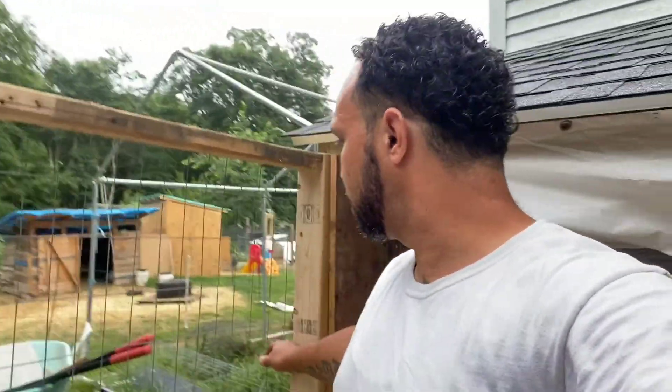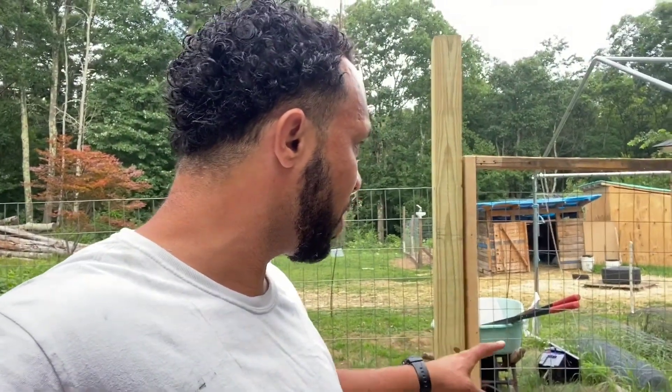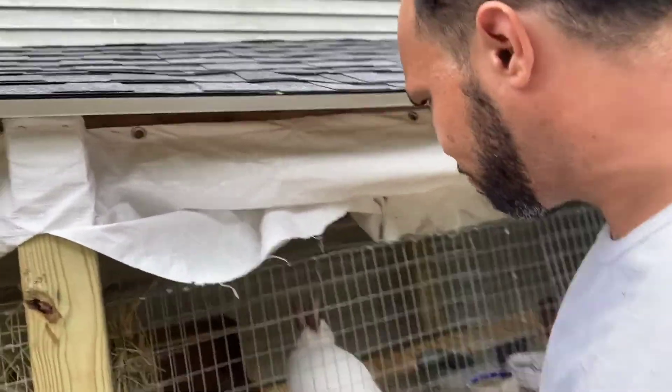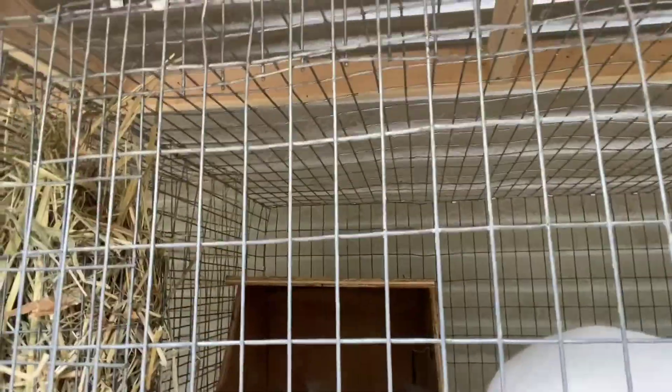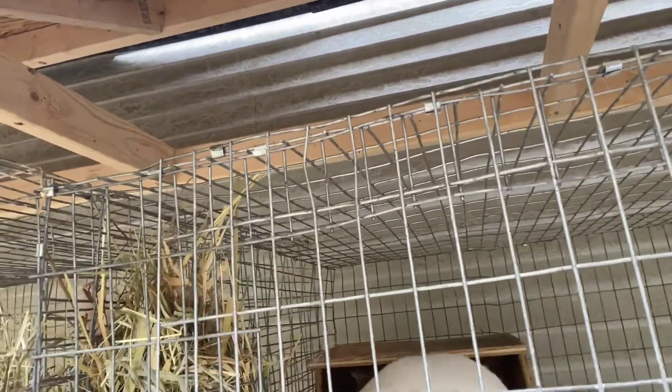Hopefully when I get a little time off I can head to the store and buy the lock, but for right now we've got it held up with some building materials. But this is it — this is the rabbit sanctuary for the meat rabbits.